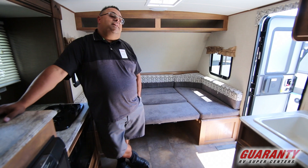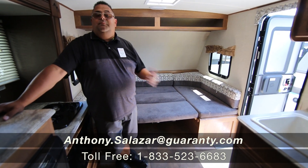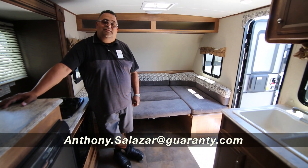Folks, if you're interested in this unit or any other unit here at Guaranty RV, please give me Big Sal a call at 951-443-8323. Thanks.